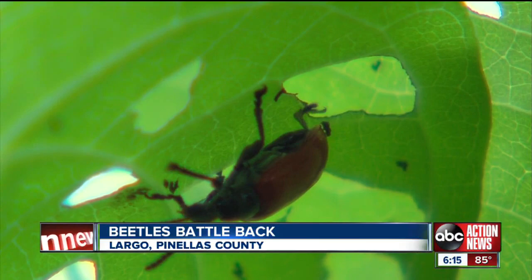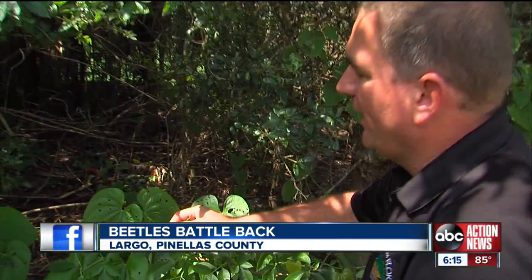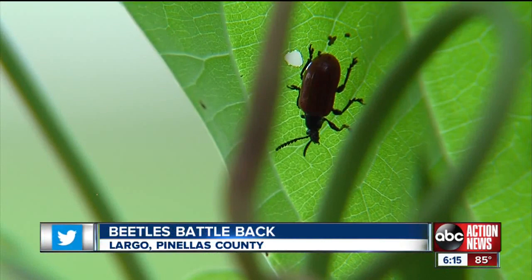They chew holes in the leaves, damage the actual plant, and then they'll lay their eggs on the plant itself, and a whole new generation will hatch out and start chewing on the leaves again. On Tuesday, 300 beetles were released around Largo as part of the state's plan to combat the air potato vine infestation.